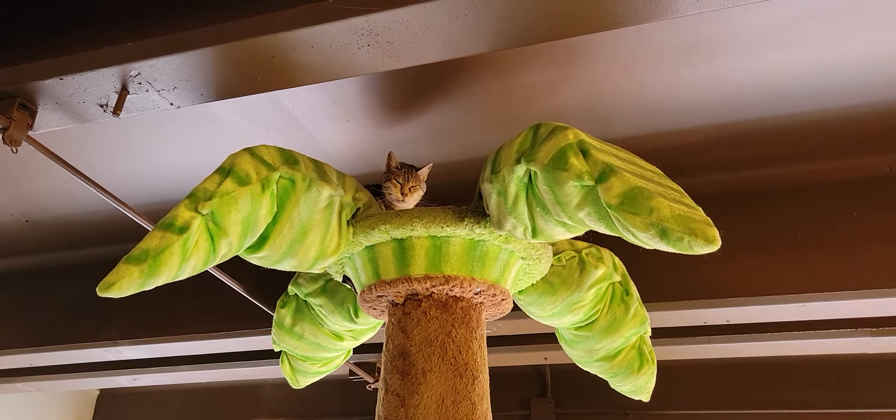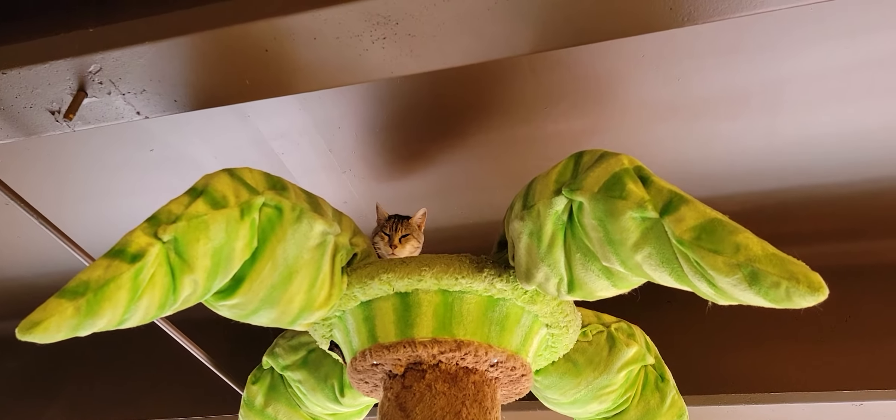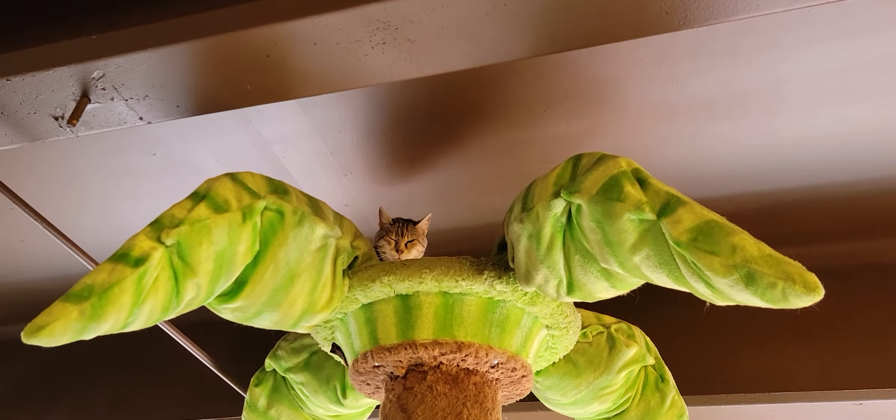Hey everyone, welcome to the Cat Cafe San Diego. Today is May the 18th. We're going to take you around the room and show you the cats that we have hanging out with us.